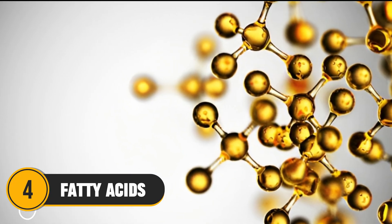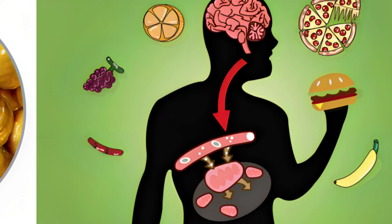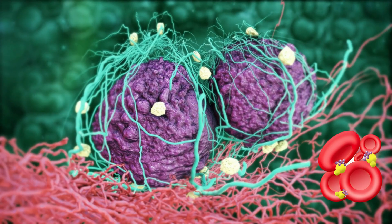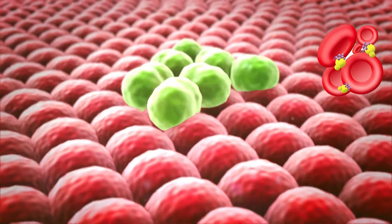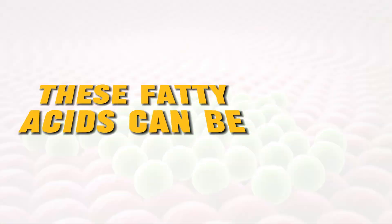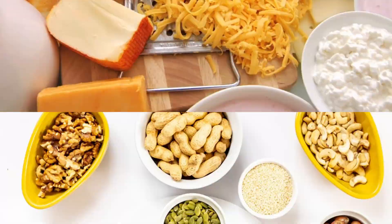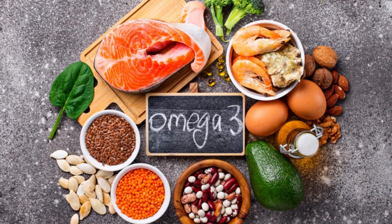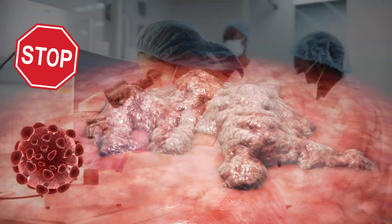Number 4: Fatty Acids. Fatty acids are like building blocks that our body uses to make fat. They're important for storing energy and making cell membranes. However, cancer cells can take fatty acids from the blood and use them for their own growth. So having plenty of fatty acids makes it easier for cancer cells to grow into a tumor and even spread to other parts of the body. These can be saturated fatty acids, like the ones in red meat and dairy products, and omega-6 fatty acids, like the ones in vegetable oils. Omega-3 fatty acids, on the other hand, have been shown to reduce inflammation and even stop cancer cell growth in some studies.